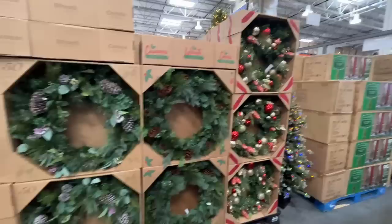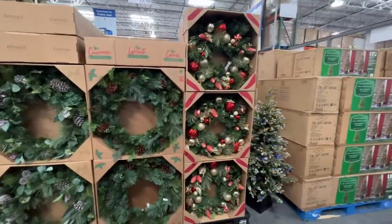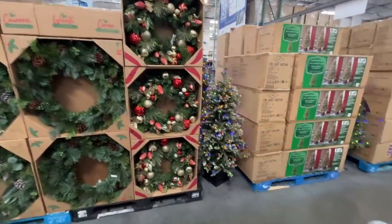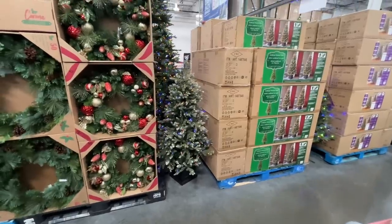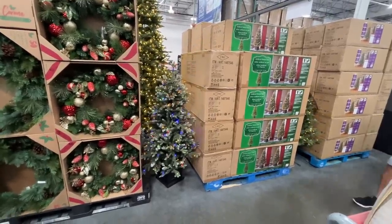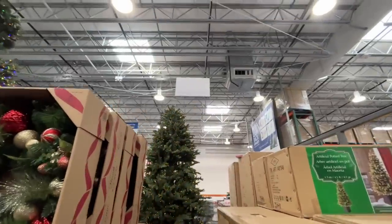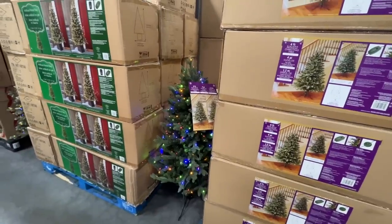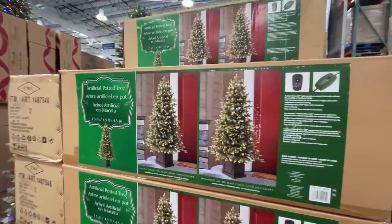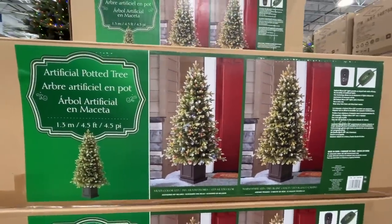I covered most of this in the last 'shop with me' so I won't spend too much time here, but I'll give you an overview. This 32-inch wreath is $60. Look at that little Christmas tree! A four-lit micro tree is $100, and there's also an artificial potted tree around the same price.